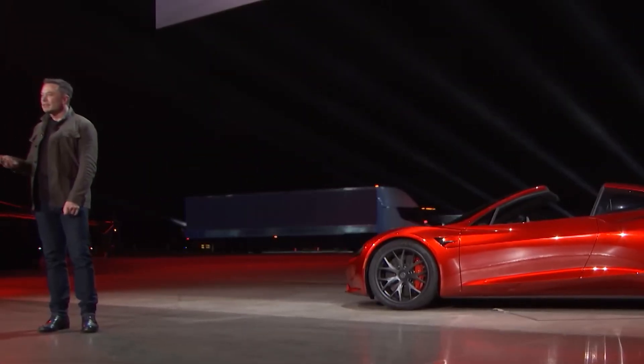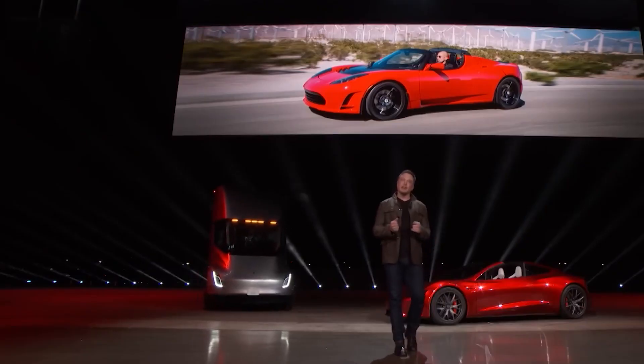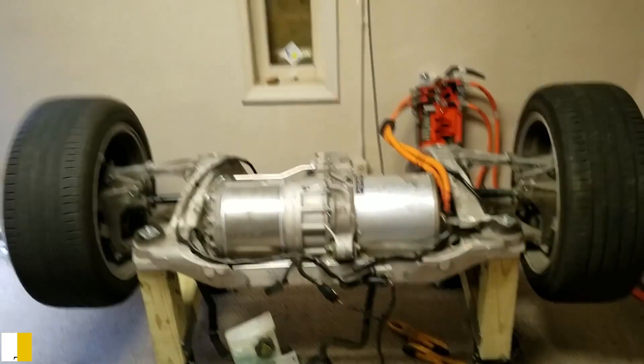At the Los Angeles unveiling of the Roadster version 2.0 seven years ago, Elon Musk unveiled something that is beyond ludicrous — and that's Plaid. So how does it work? First, let's talk about the technical advances needed for this speed.